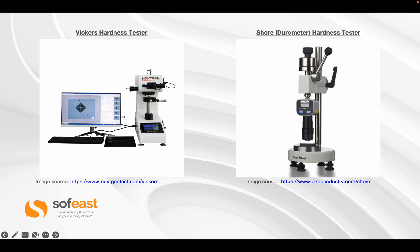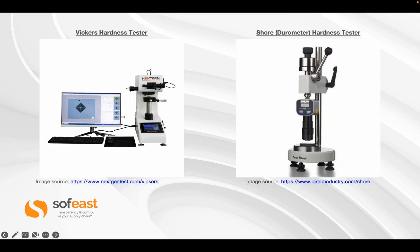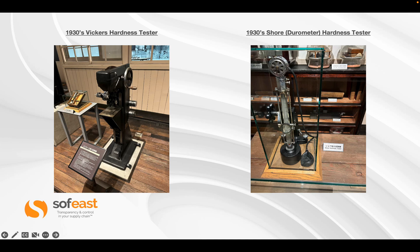On the left-hand side you can see the Vickers hardness tester with the diamond indentation visible on screen, and on the right is the Shore hardness tester. For reference, here are the Vickers and Shore hardness testers from the 1930s — also photographed in the Toyota Museum in Japan. You can see a big difference between the two technologies from the 1930s and today.